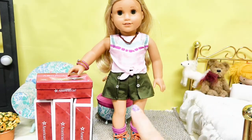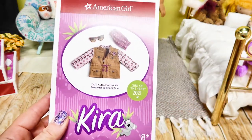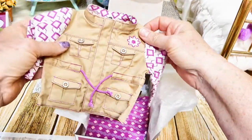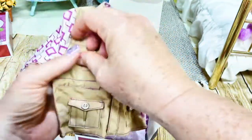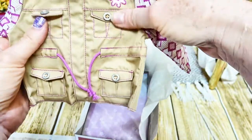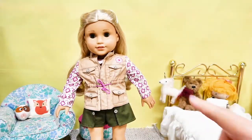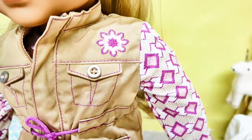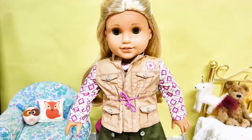First up we have her outdoor accessories. Here is her jacket — it's so cute. The upper breast pockets are sewn with flaps to look functional, but the lower pockets are actually functioning. It also has a pull string at the waist and a zipper closure. It has contrasting sleeves and a flower embroidery that goes really well with her meet outfit and accessories.